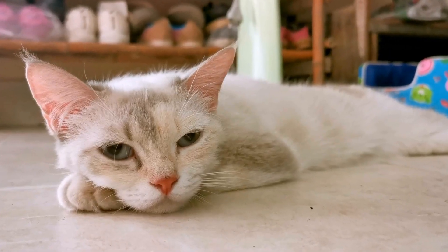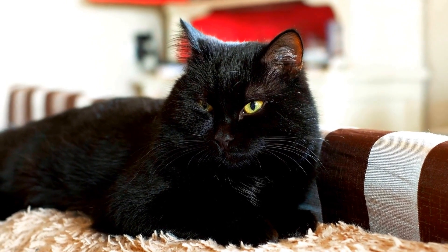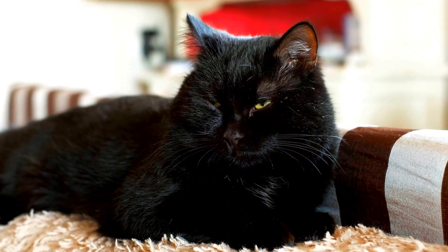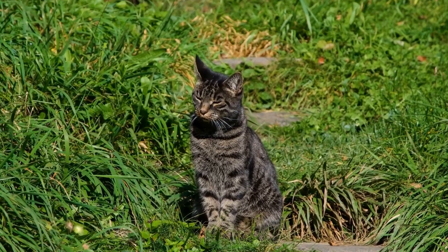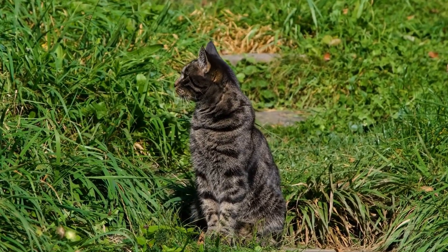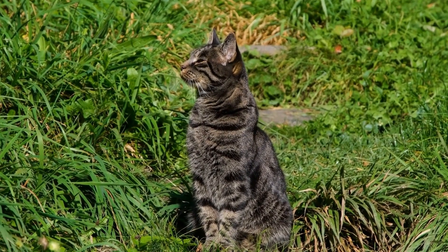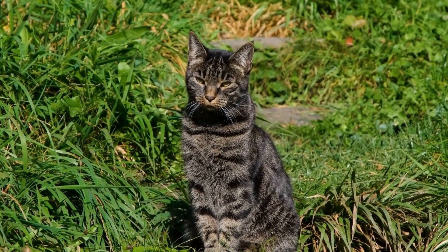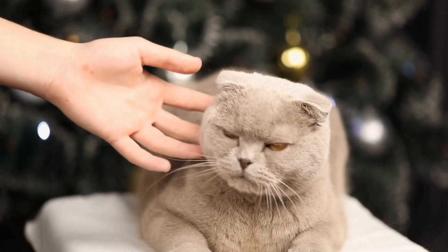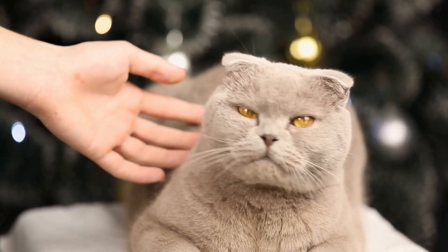Identifying the Cause of Aggression. Understanding the underlying reasons behind your cat's aggression is crucial for devising a suitable plan of action. Cats can exhibit aggressive behavior due to various factors, such as fear, frustration, past traumatic experiences, territoriality, or medical issues. Observing your cat's body language and the specific triggers that elicit aggression can help in identifying the root cause.